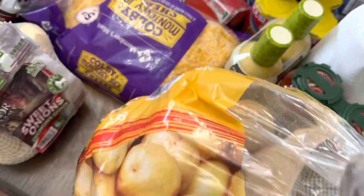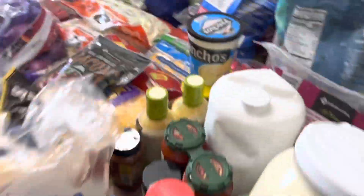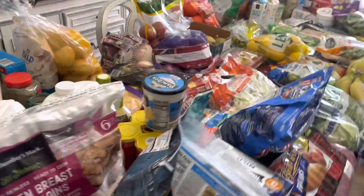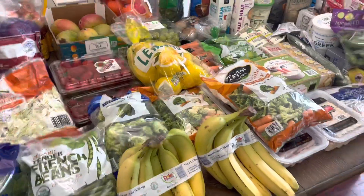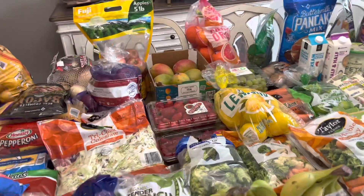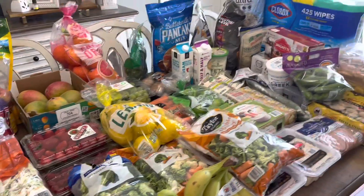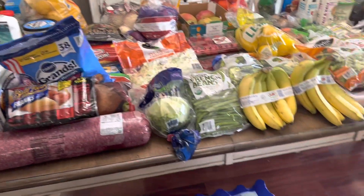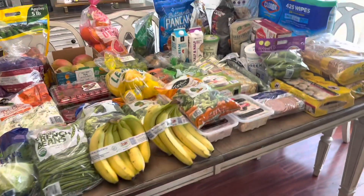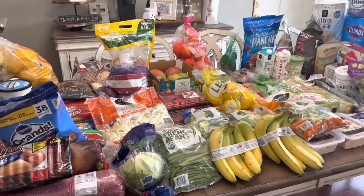And I got this big bag of yellow potatoes. I believe that is all — I told you guys everything. This was a lot of money. The total was $837. So quite a big haul but we got a lot of good things. Hopefully I can make it last for a while.